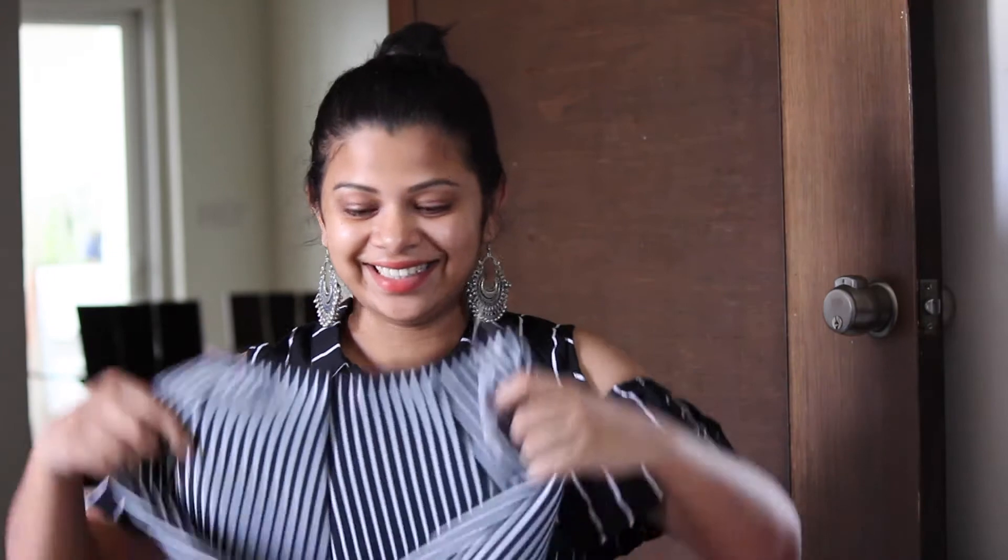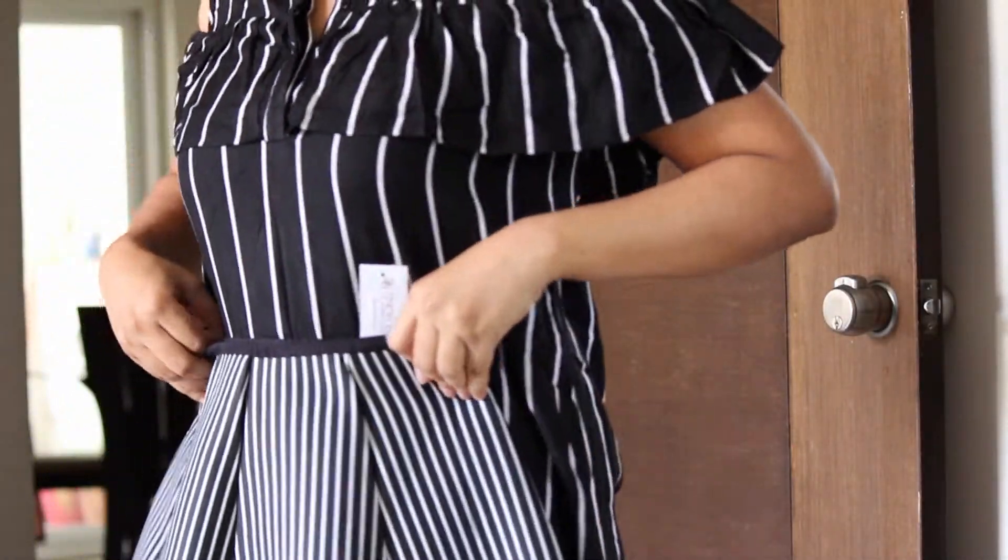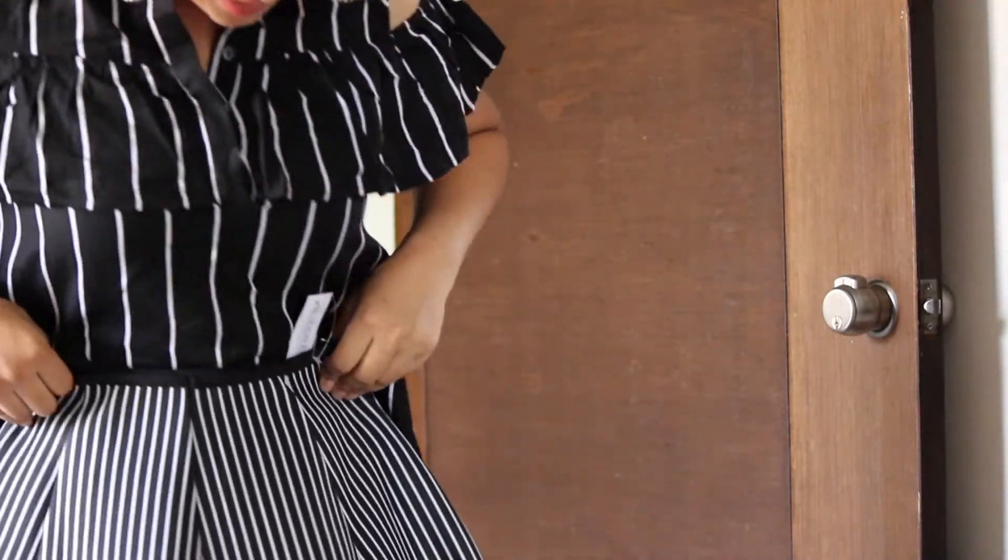Look at this skirt. It's a scuba skirt. This is so damn cute. It looks amazing, I think.